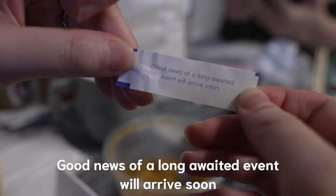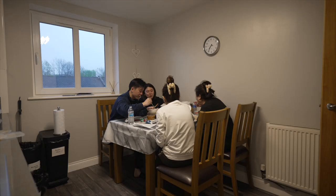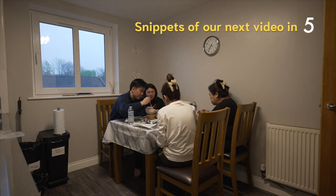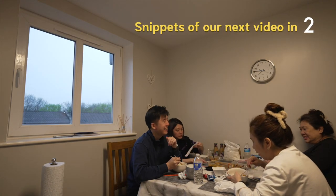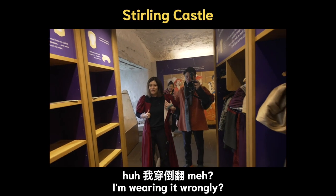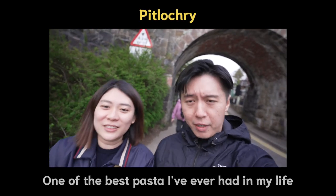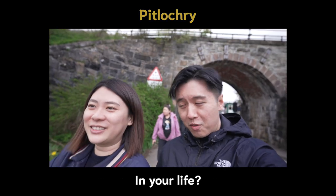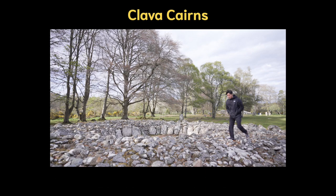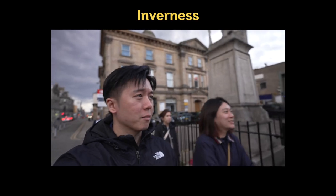Good news of a long-awaited event will arrive soon — that's nice to hear. One of the best pasta I've ever had in my life. No, that was one of the best ever. Can I eat so clearly? It's my habit.